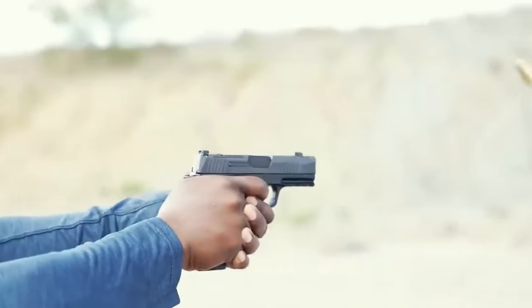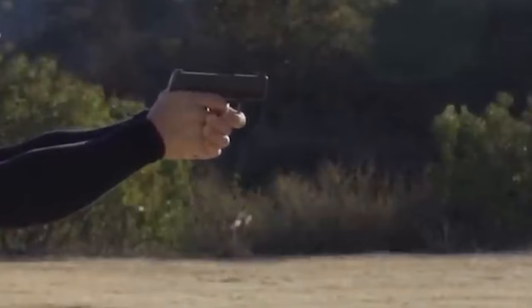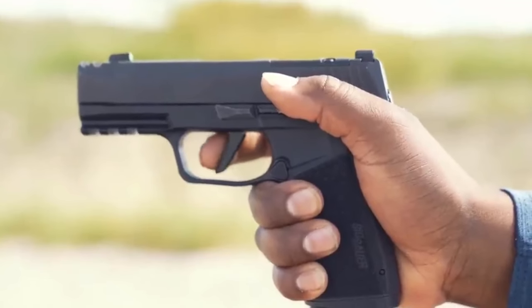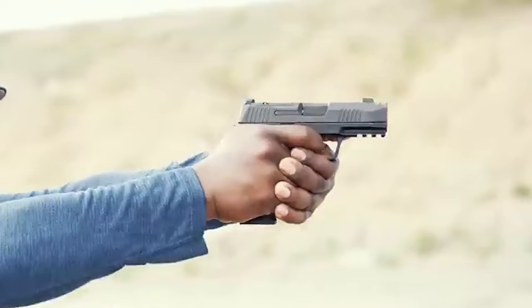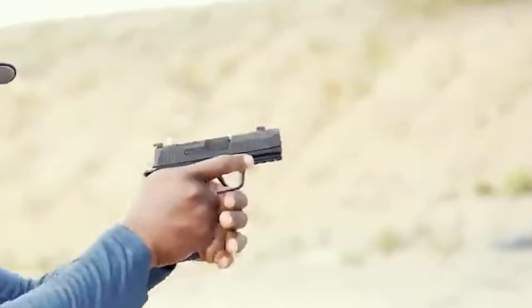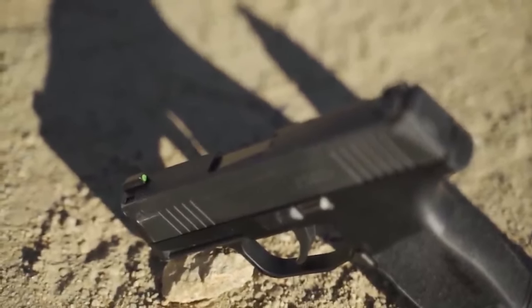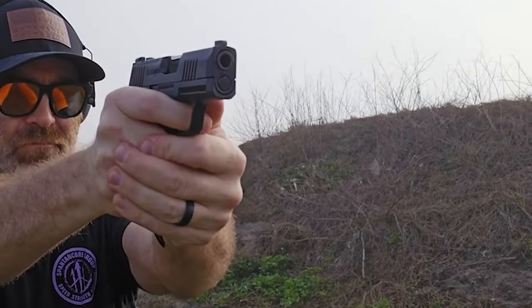The P365X's optics readiness is another noteworthy improvement. The pistol's machined slide is ready for quick installation of miniature red dot optics, offering a significant edge in target acquisition and accuracy, especially in hectic and low-light settings. The P365X also features updated sights for better sight picture alignment and a beavertail design with a small extension for more comfort and control. Together, these elements enhance the shooting experience and provide shooters more assurance and precision when engaging targets.